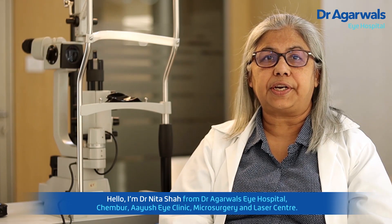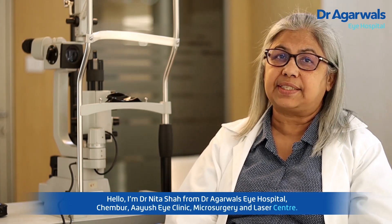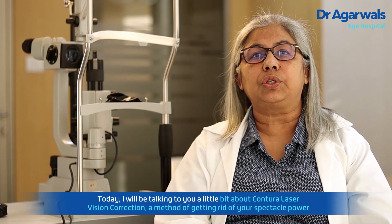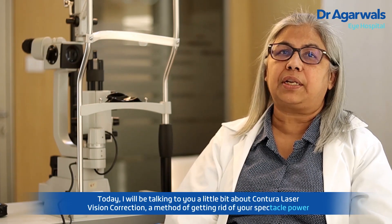Hello, I'm Dr. Neeta Shah from Agarwal Eye Hospital, Chimbur, Ayush Eye Clinic, Microsurgery and Laser Center. Today I would be talking to you a little bit about Contura Laser Vision Correction, a method of getting rid of your spectacle power.